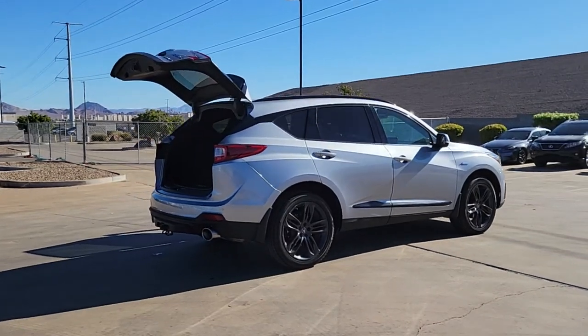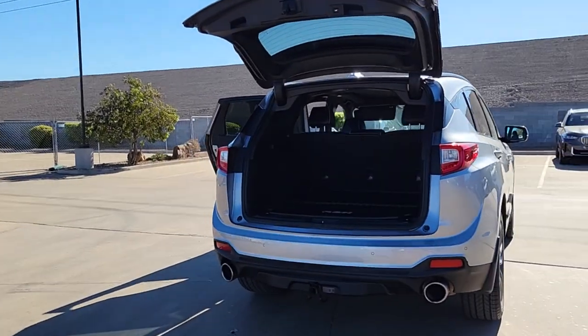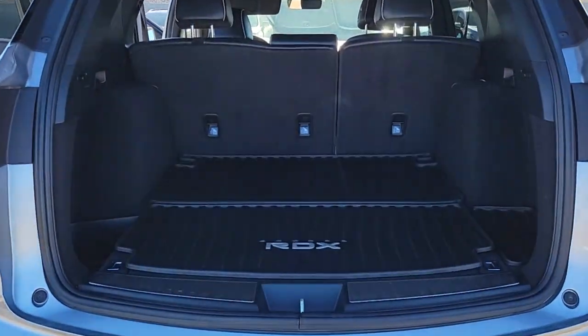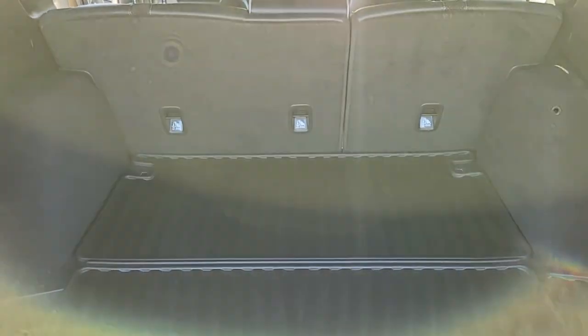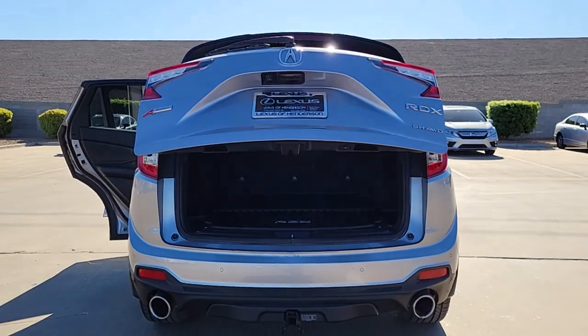These are just some of the great options this vehicle comes with: Apple CarPlay and/or Android Auto, navigation system, moonroof, keyless entry, cooled front seat, power passenger seat, heated mirrors, fog lamps, satellite radio, and lane keeping assist.